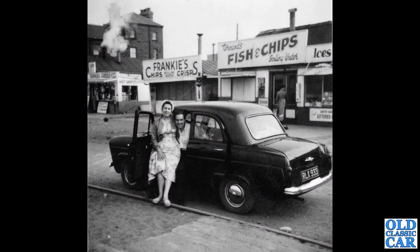This is a wonderful old photo of a 100E Prefect with Frankie's Fish and Chips and Boiling Water on sale in the background — Crisps and Tennant's Fish and Chips. On the sign on the right-hand side, you can just see 'South Sh-,' which I think is South Shields. And there is a company of the same name, Frankie's Fish and Chips, going in South Shields to this day.